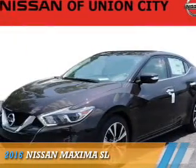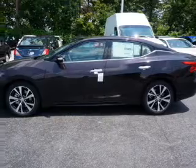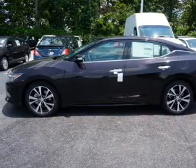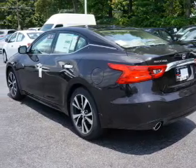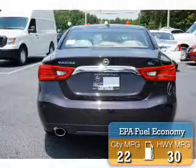Presenting the 2016 Nissan Maxima. It's powered by front wheel drive, a 3.5 liter six cylinder engine, and an automatic transmission. Great fuel efficiency saves you money by requiring fewer trips to the gas station.